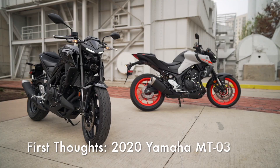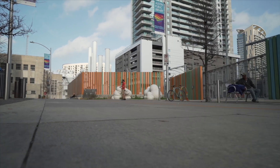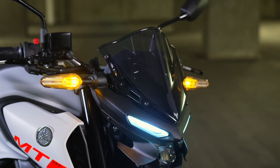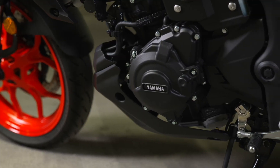The 2020 Yamaha MT-03 is essentially a stripped-down YZF-R3 and, aside from some minor suspension changes and a few improvements, it's essentially the same platform. Its 321cc parallel twin claims 41 horsepower.